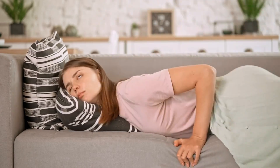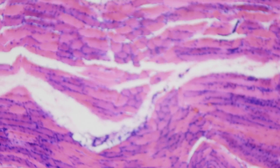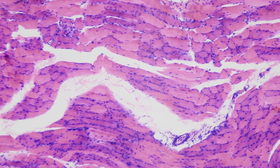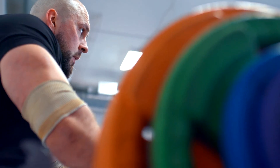Metabolic stress — the burn is real. Ever felt that muscle burn during a high rep set? That's metabolic stress. It accumulates waste products in the muscle, leading to a hormonal and cellular response that contributes to growth. Think of it like putting your muscles in a pressure cooker — the result is growth goodness.